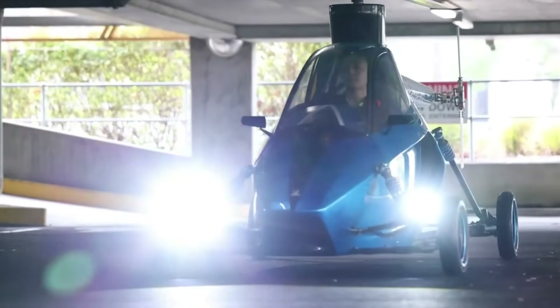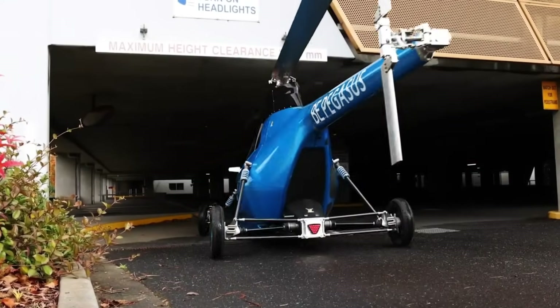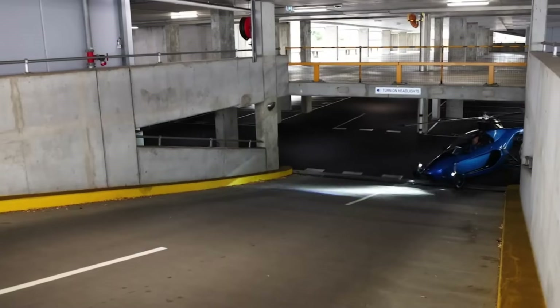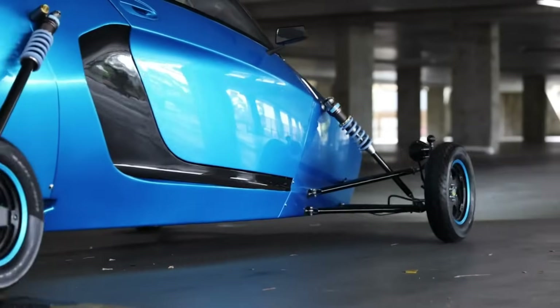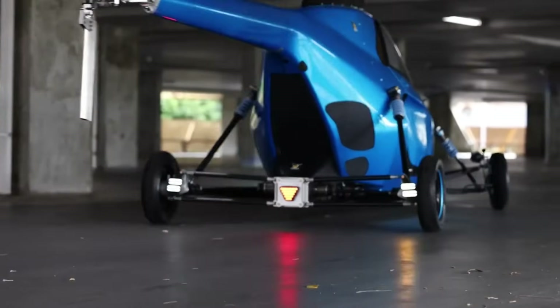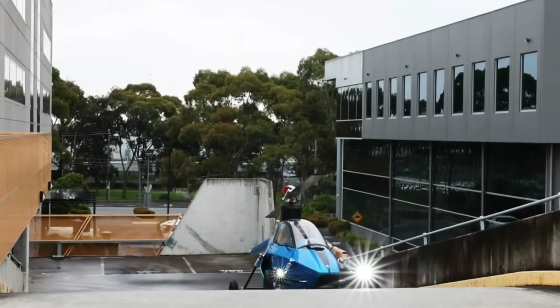Offered in single, dual, and four-seat versions, the Pegasus E is ready for both personal adventures and critical emergency missions. Backed by 50 million dollars in funding and thousands of rigorous flight hours, this machine isn't a concept — it's a fully tested leap into the future of transport.